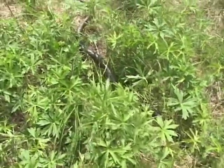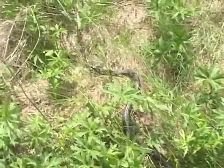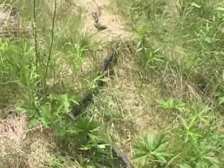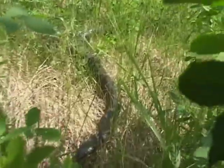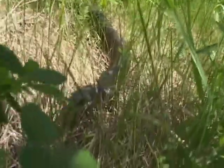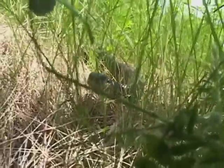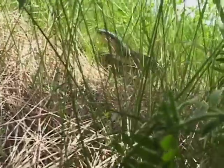The eastern rat snake is not found in all New England states. It is a more southerly species that barely reaches up into some of our northerly states. It's a really large snake — one of the largest snakes in North America. In some places it can get up to eight feet long.